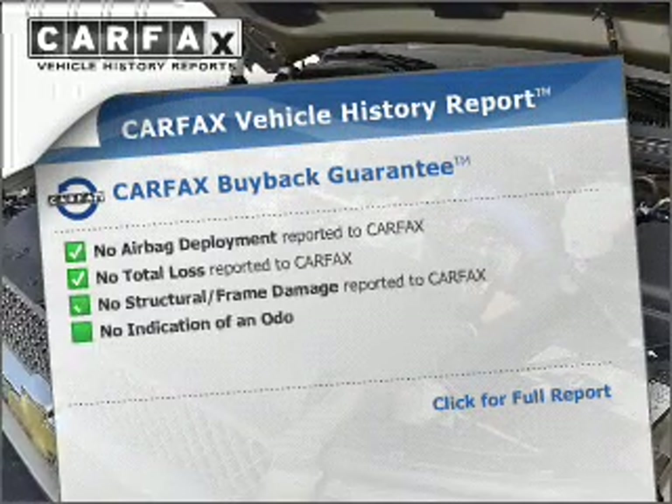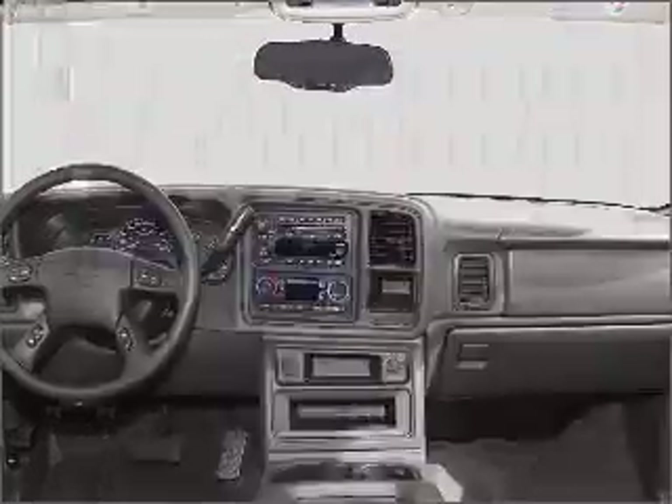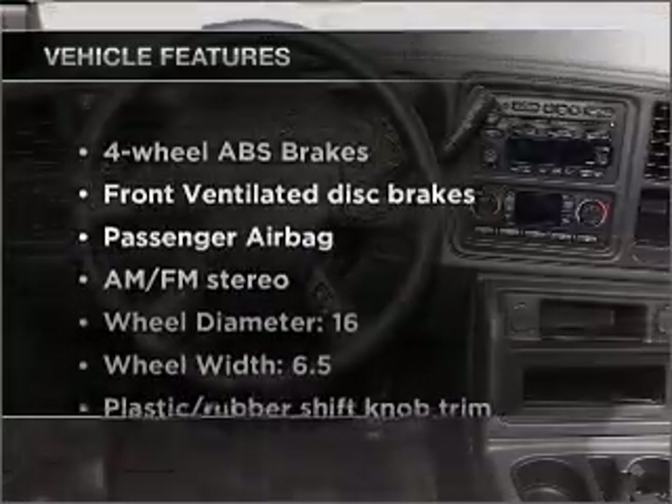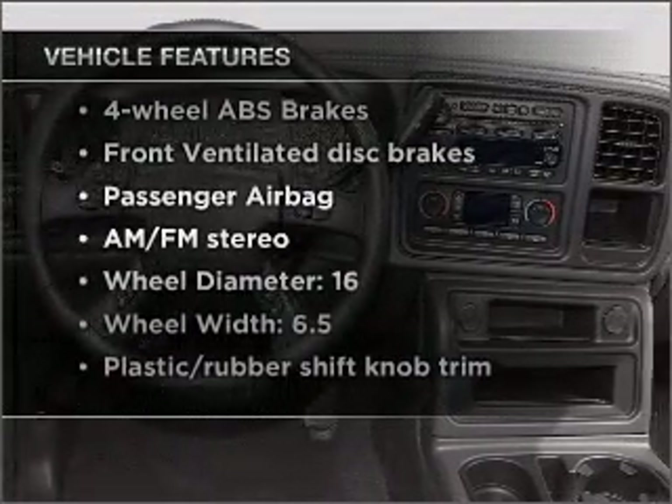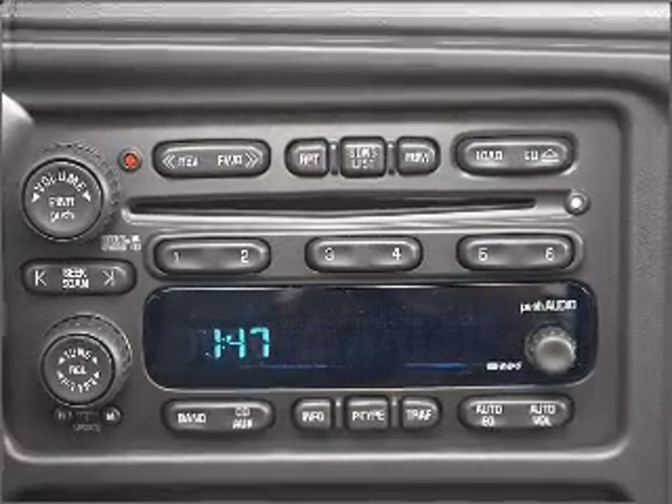Know the history on this ride and greatly reduce your buying risk with the included Carfax Vehicle History Report. Plus enjoy these notable features included in this vehicle: air conditioning, power steering, AM-FM stereo, and an adjustable tilt steering wheel.